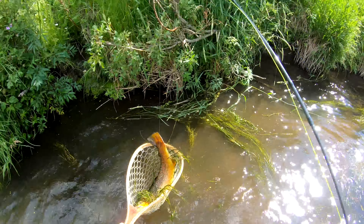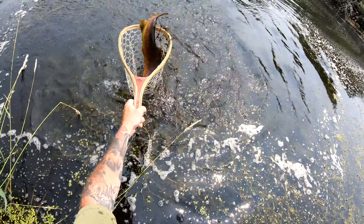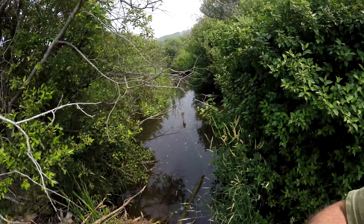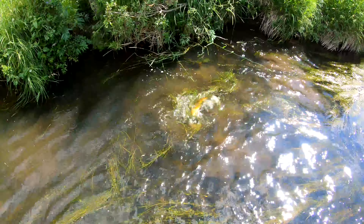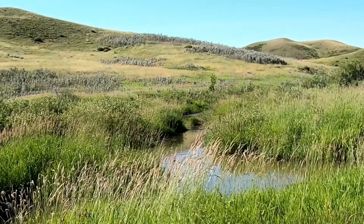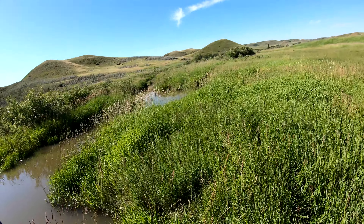Oh my god, look at this, it's absolutely beautiful. That kind of scared me — I thought that was a big trout, it's a whitetail.